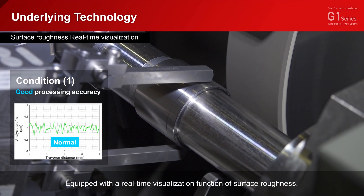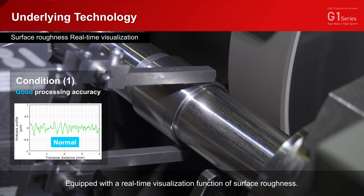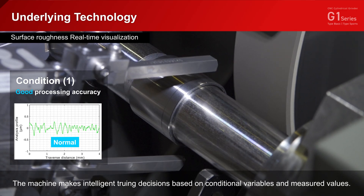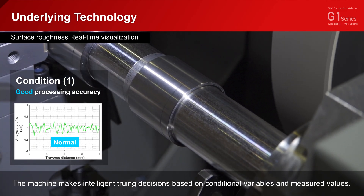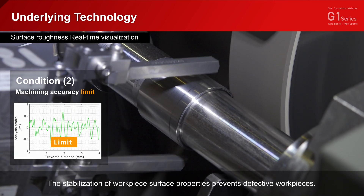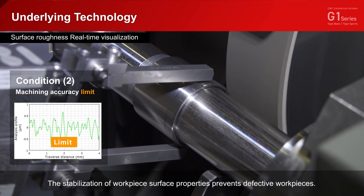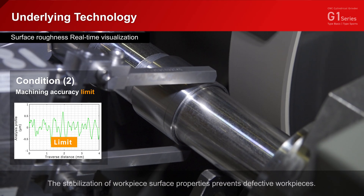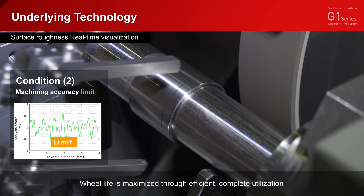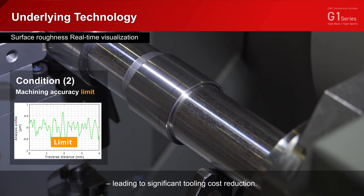Equipped with a real-time visualization function of surface roughness, the machine makes intelligent truing decisions based on conditional variables and measured values. The stabilization of workpiece surface properties prevents defective workpieces. Wheel life is maximized through efficient, complete utilization, leading to significant tooling cost reduction.